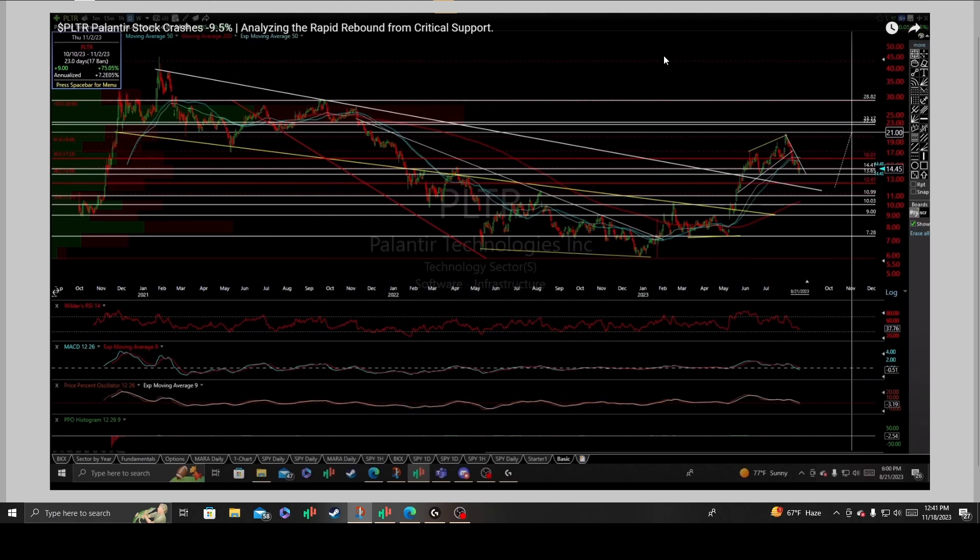The following content is an update and technical analysis on Palantir, a company in the technology sector and software infrastructure, based upon the daily chart. In my previous video, Palantir stock had just crashed near double digits, and we were analyzing the rapid rebound from critical support. I had mentioned it on the 21st of August 2023, where the trading spot price was $14.45.